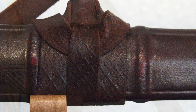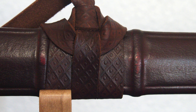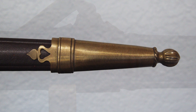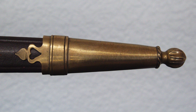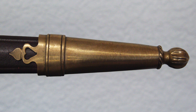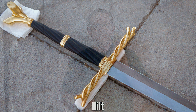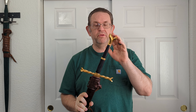Overall I like the scabbard. It's attractive, but a little plain for how ornate the sword is. And Nate, buddy, I am calling you out on the color — with all the options available, you chose brown? Really? For everybody else, that's an inside joke.